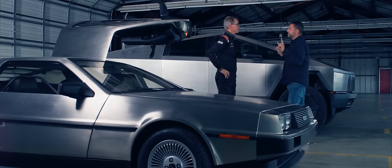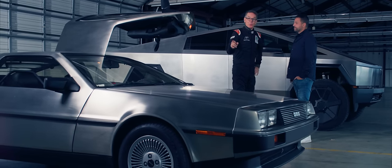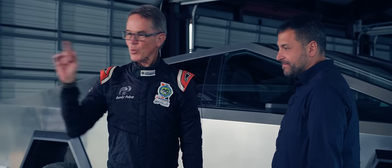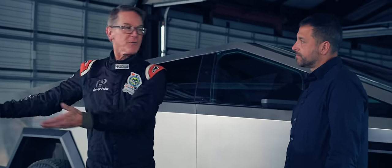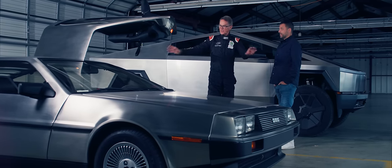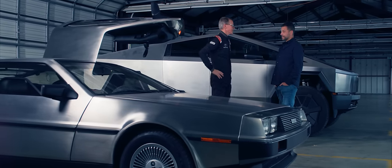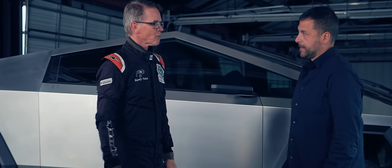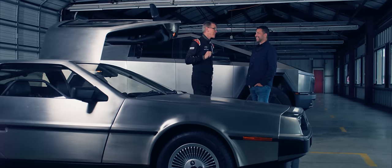These two cars have one very obvious thing in common — they were both designed from the outside in. The DeLorean was originally intended to have a mid-engine rotary, but it ended up with a rear-engine V6 that had to fit under the same body shell. It must have been a nightmare for the engineers. And there's something else they have in common: four years from the debut of the prototype to the beginning of production.